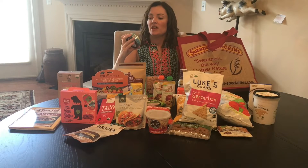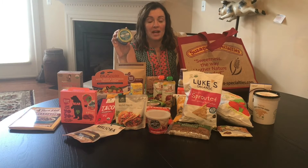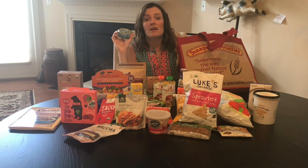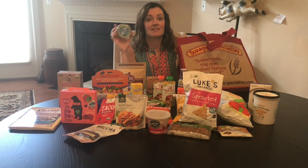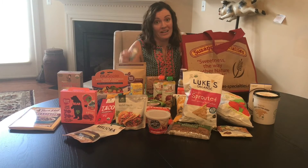Tuna Fish by Safe Catch. This one is the lowest mercury of any brand. They test every fish, and this is endorsed by the American Pregnancy Association. They say it is safe for pregnancy and safe for kids, which is nice if you like tuna fish and you're pregnant or you have small children.